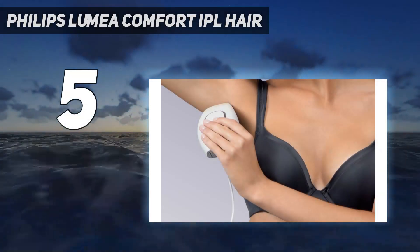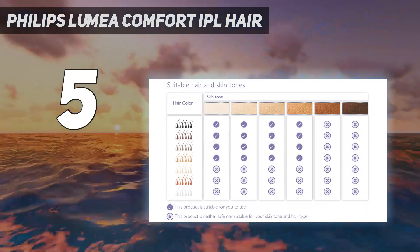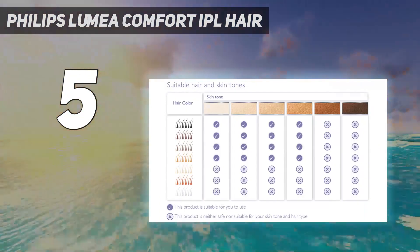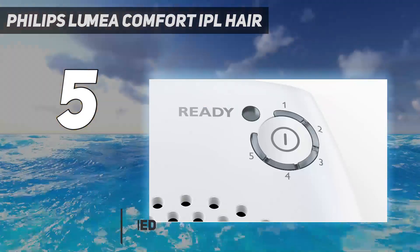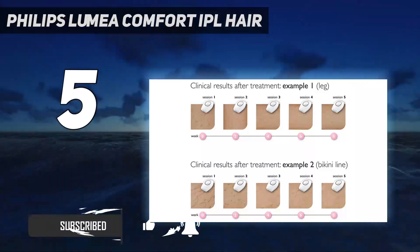Starting at number 5: the Philips Lumia Comfort IPL Hair Removal System. If you are looking for a laser hair removal device that is not time-consuming and does not need cartridge replacement after a few uses, then this is the product for you.